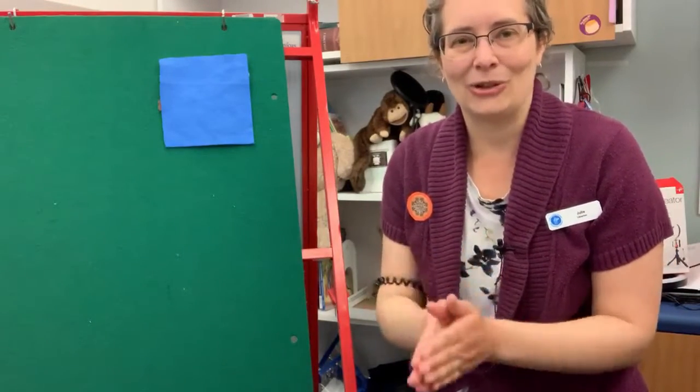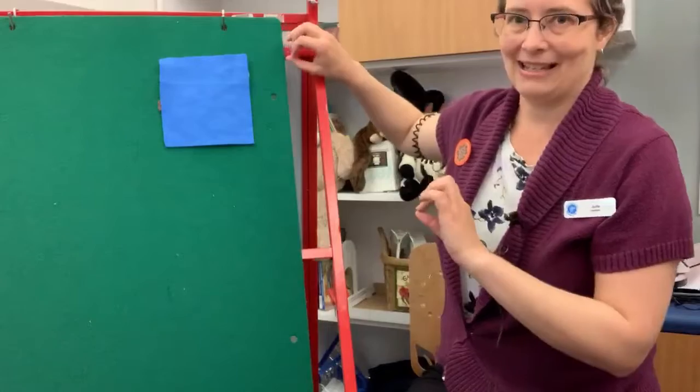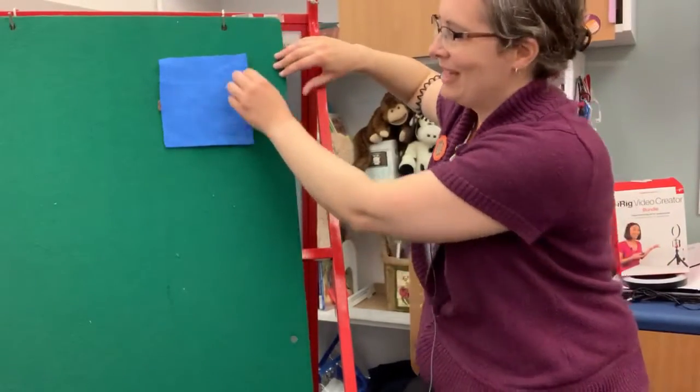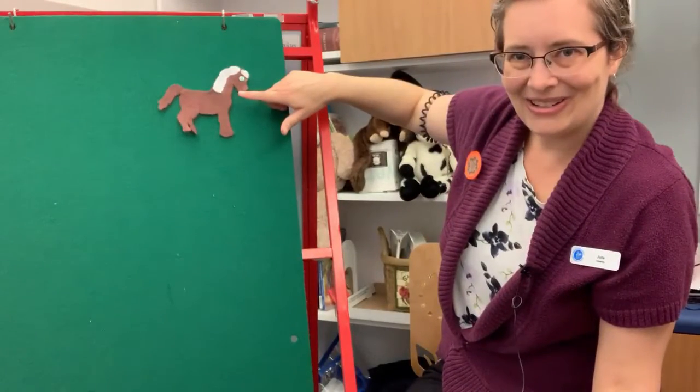Where should we look for the little horse? Where should we look for the little horse? Where should we look for the little horse? Is he behind the blue blanket? And then we make a grand reveal. One, two, three. Yes! There's the horse!